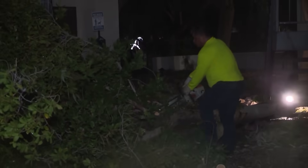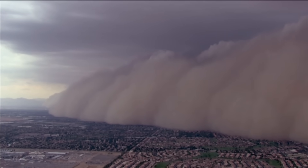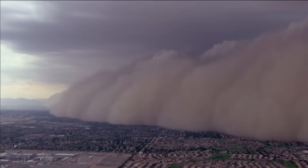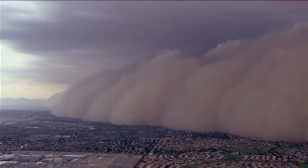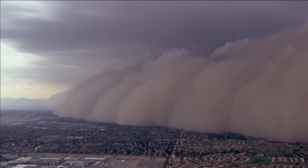The reason why we got the haboob in the first place was these thunderstorms were moving up from the south. They had that gusty wind that gets out ahead of it. It's actually the thunderstorms starting to die off — the first wave of them — and that's what pushes that air out ahead of the storm and creates the dust storm.